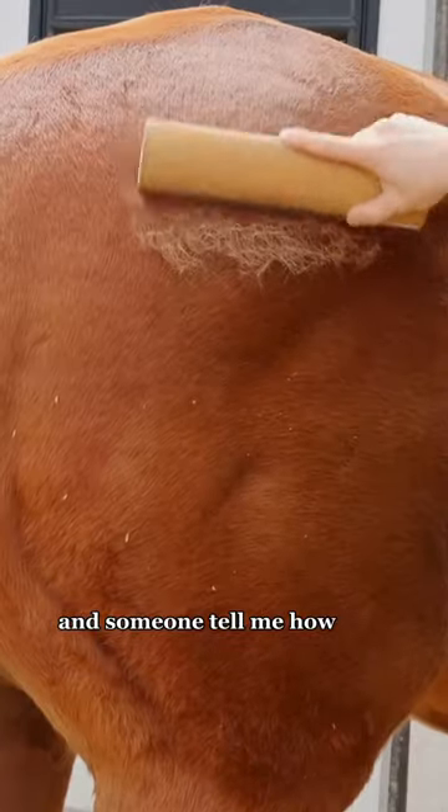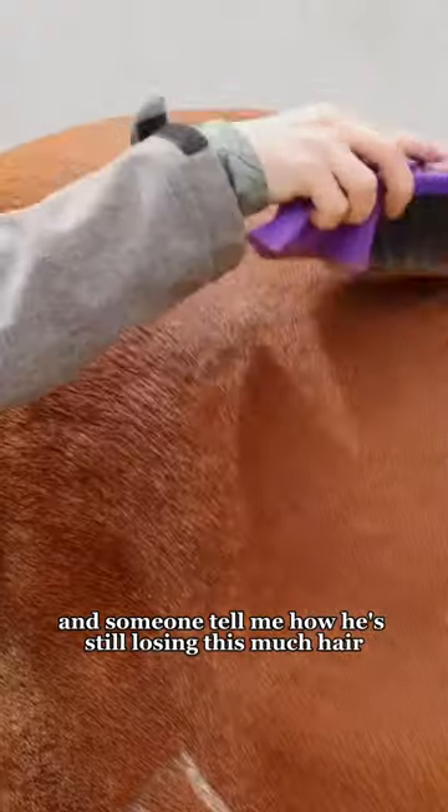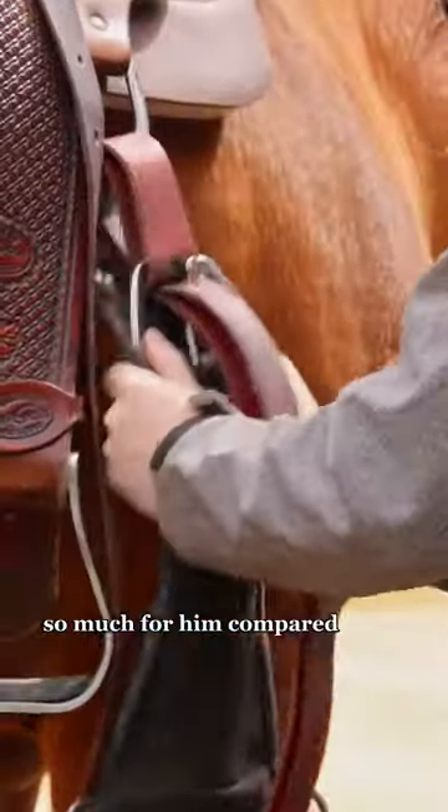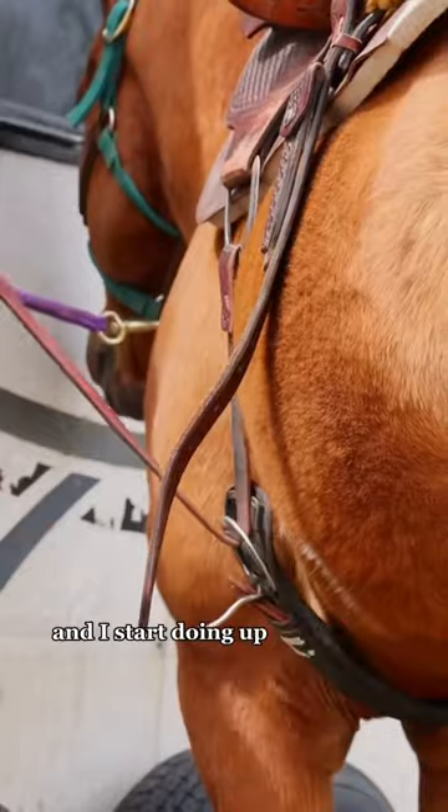I start grooming him and someone tells me he's still losing this much hair. I go over with the soft brush, then throw on my saddle pad and my saddle. I have to take up the cinch so much more for him compared to my other horses, and I start doing up the cinches.